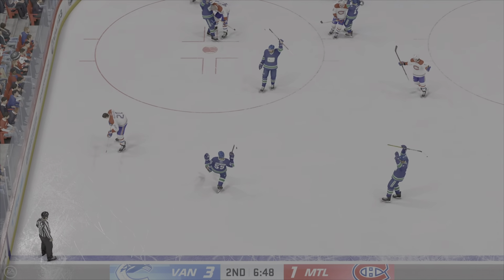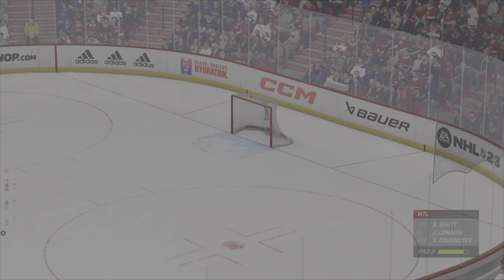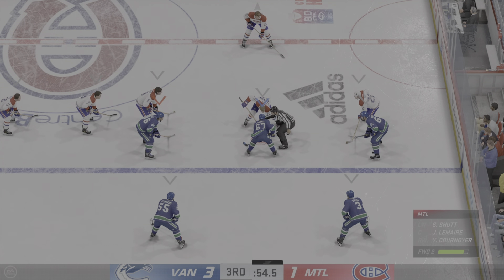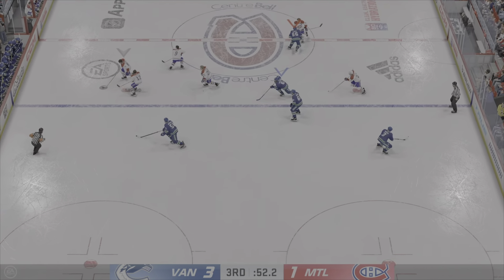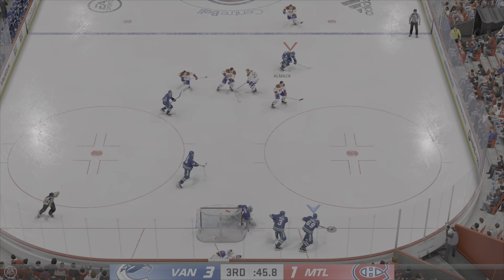He scores! Off the defender and into the net! Goalie on the bench and the extra attackers out for a much-needed goal. You practice this, you're ready for it, and it starts with the face-off. The Canadians win the draw in the neutral zone. Montreal's on the attack — and it stays out! He got a piece of that one!